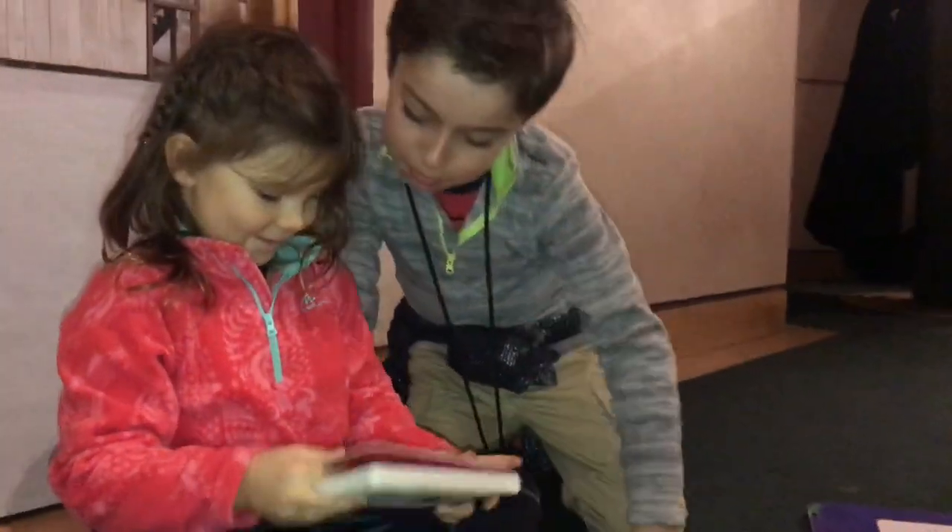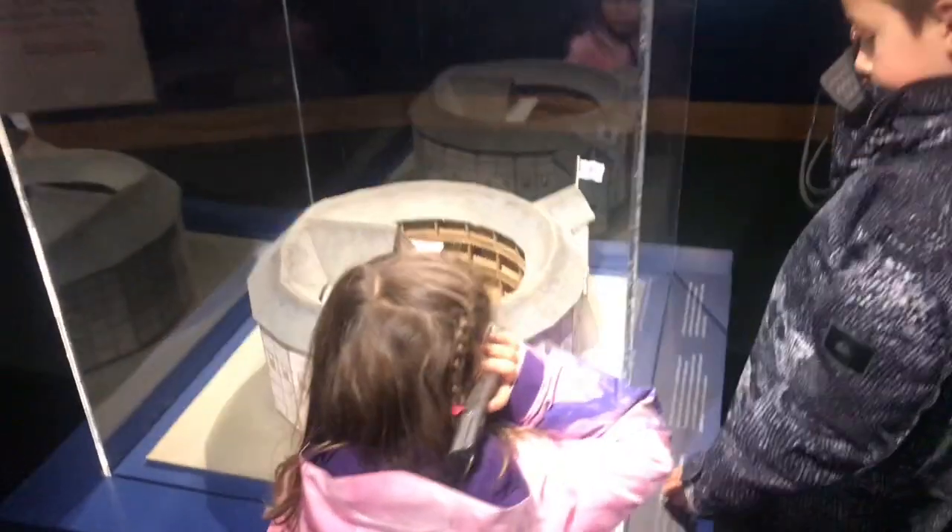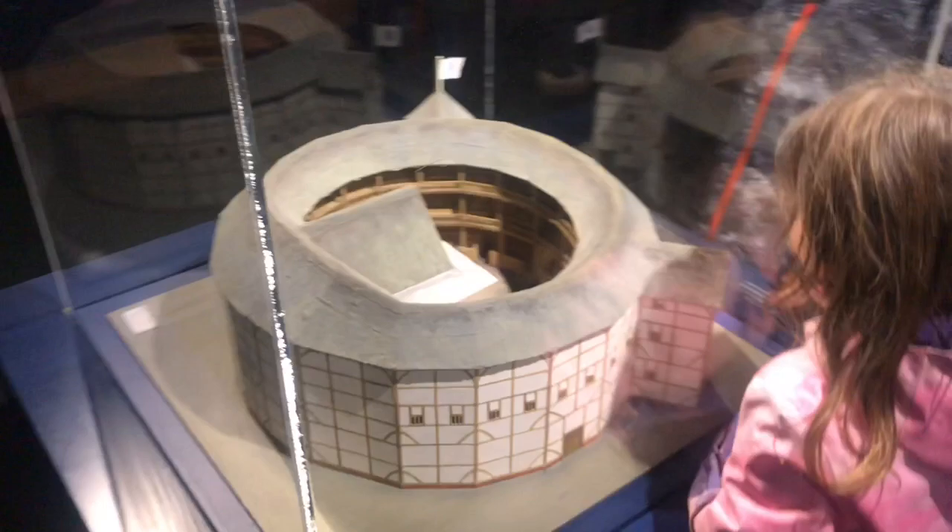This is Shakespeare's A Midsummer Night's Dream. These are models of the Globe and Rose Theatre. The Rose Theatre was down the road from the Globe.